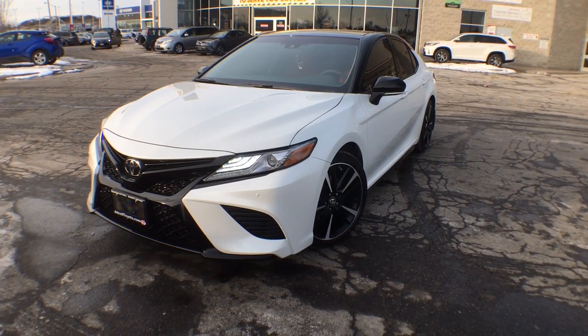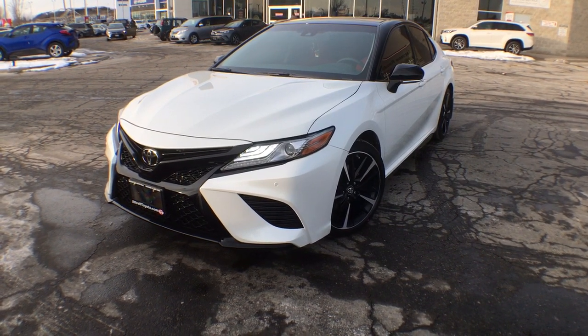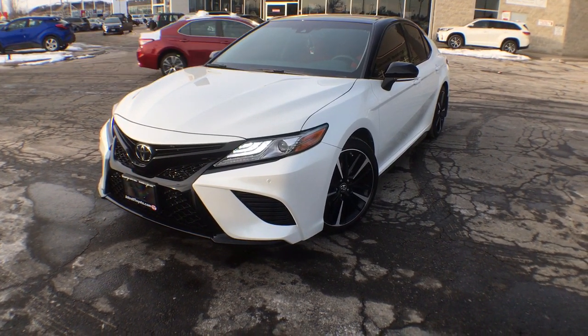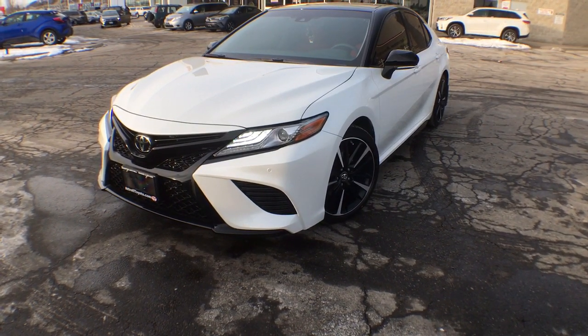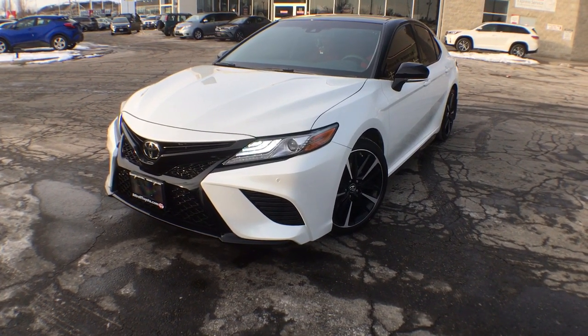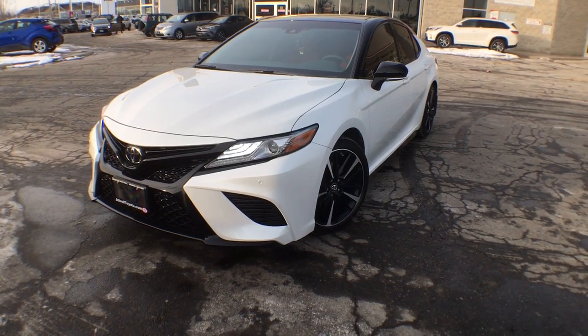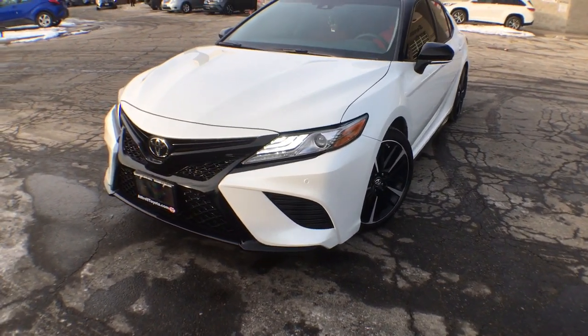Hey everyone, Jane here at Natural Toyota in Brampton, and right now you are looking at the brand new 2018 Camry. This is the XSE model, it is a four cylinder, and it is in our beautiful white. We do have our two-tone on this model, so it is the black roof, white body, and we've actually changed a few things.